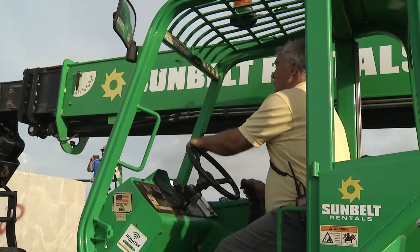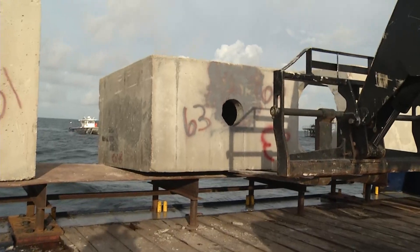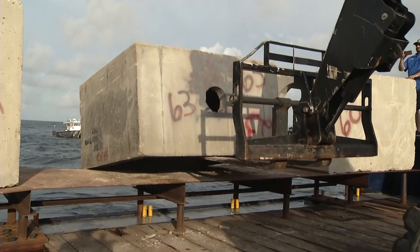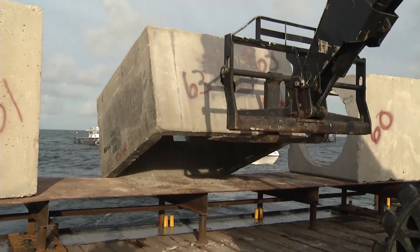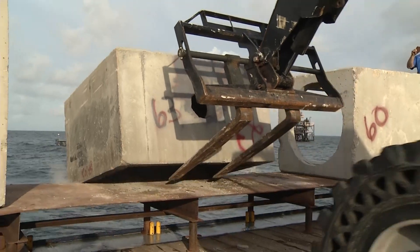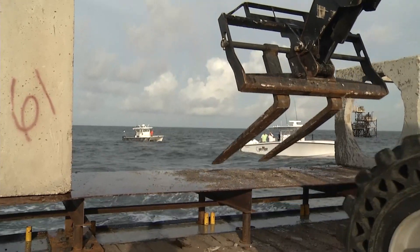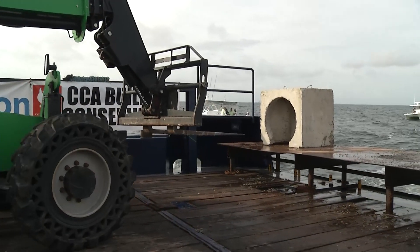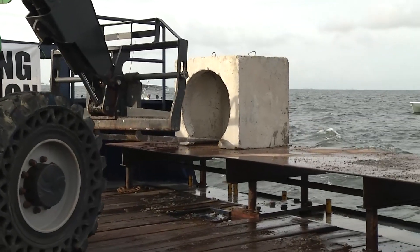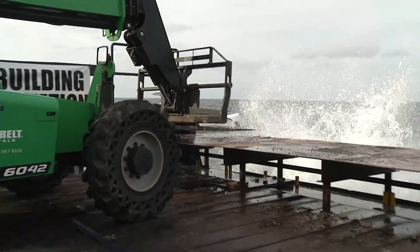We've just dropped the first three blocks in the water and we're repositioning to the next point. They'll move the center of position to the center of the boat, move the boat, then move the center of position back to the stern so that exactly where we drop the blocks off the back is precisely where we want it. We can see the exact GPS coordinates where we're placing every single reef point. One position move takes about five to ten minutes while staying in dynamic positioning mode.